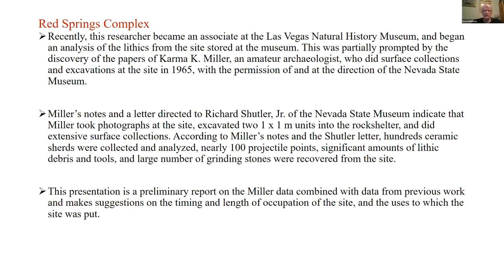I am building on Karma K. Miller and the work others have done in the Red Springs area. I'm going to combine older data with fresh analyses of the lithic material, and talk about timing and length of occupation of the site and the uses to which it was put. Please keep in mind this is all preliminary — I gave a paper on this at the Last Three Corners Conference in 2019, and I haven't been able to get back into the museum since the world shut down.